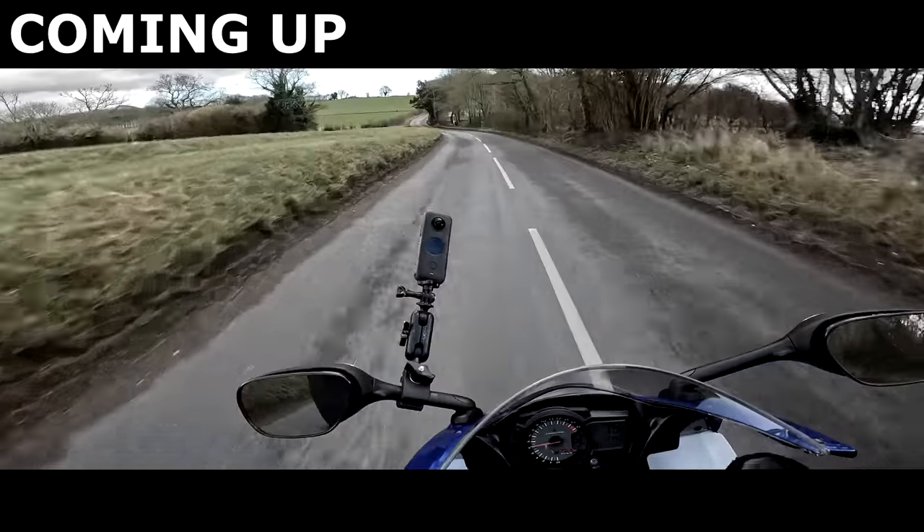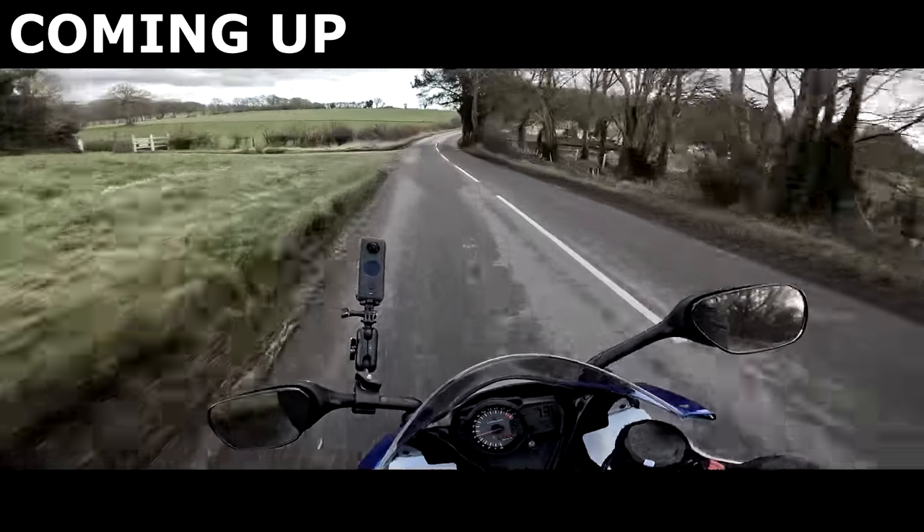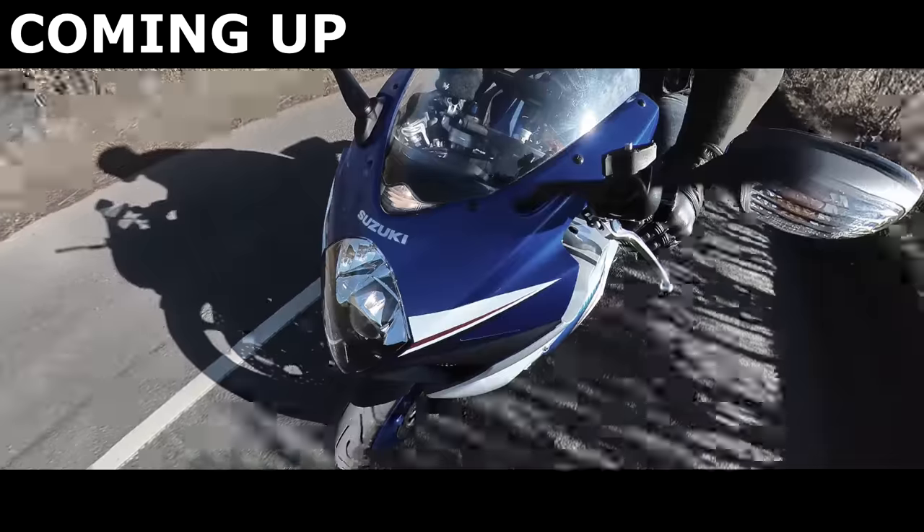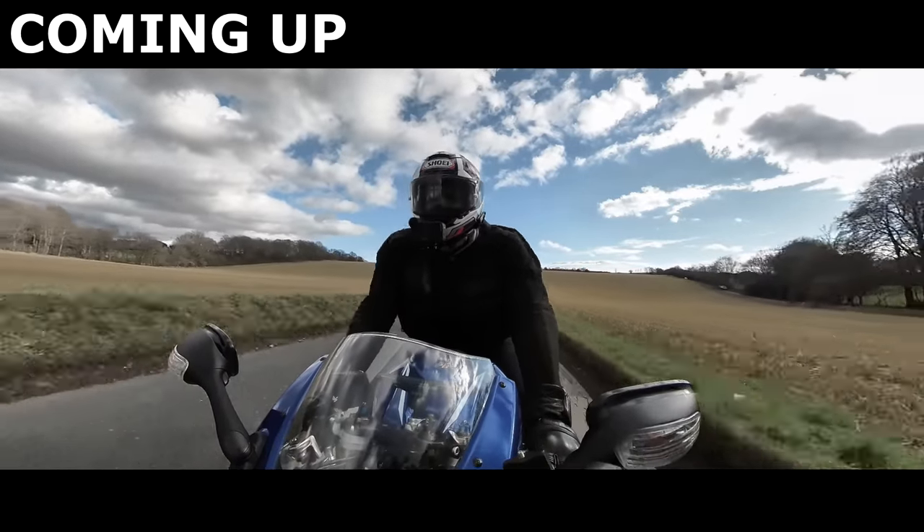Old tyres. I believe it would have been nice then. There's some definite judder as you initially come onto the brakes. Yeah, it's quick.